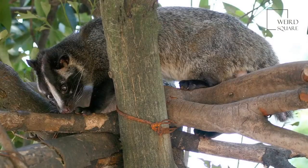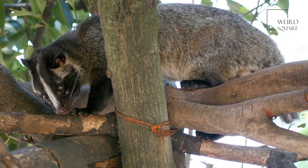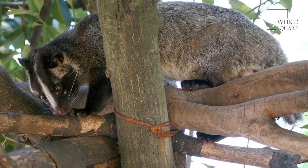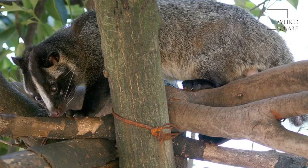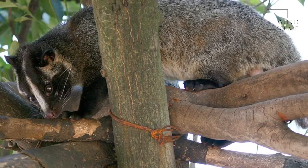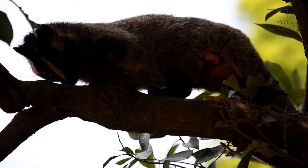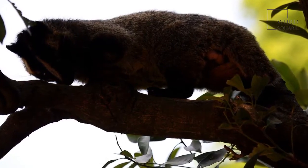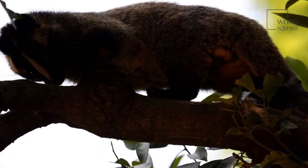These civets are able to spray predators with a stinky scent from glands in their body. This is similar to what a skunk does to protect itself from predators. Scientists believe that the white design on this animal's face serves as a signal to its predators that it can be dangerous. Masked palm civets are also fast climbers, which is another way they can get away from predators or other threats.